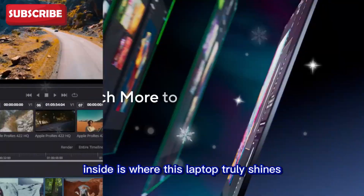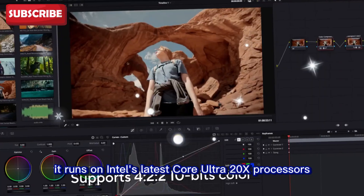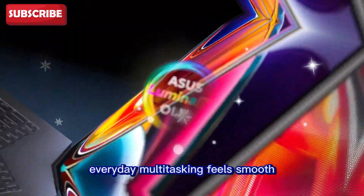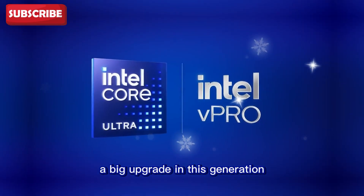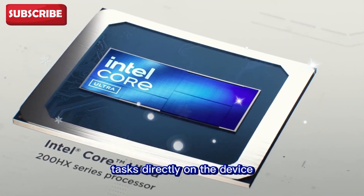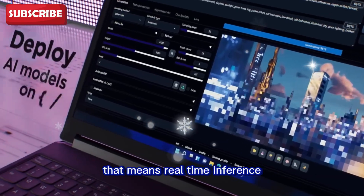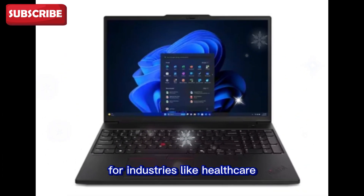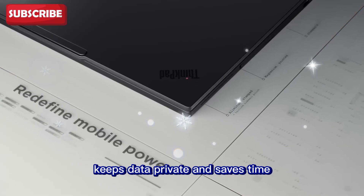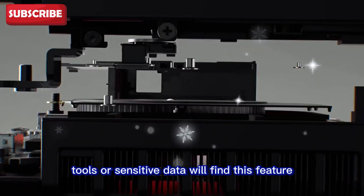Inside is where this laptop truly shines. It runs on Intel's latest Core Ultra 200X processors, which are fast, efficient, and designed for modern workloads. Everyday multitasking feels smooth, but the real power shows in heavy-duty projects. A big upgrade in this generation is the built-in neural processing unit, or NPU. This allows the laptop to handle AI tasks directly on the device — real-time inference, generative AI work, and machine learning without always depending on cloud servers. For industries like healthcare, finance, and research, this is a big deal. It gives faster results, keeps data private, and saves time. Professionals who work with advanced AI tools or sensitive data will find this feature essential.